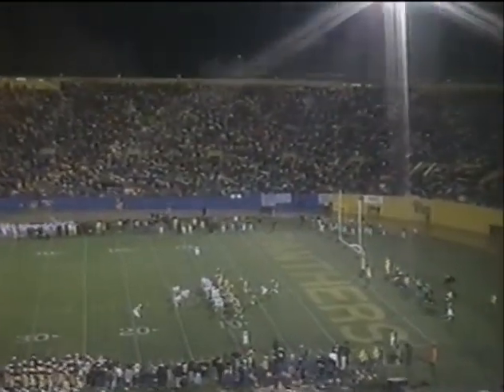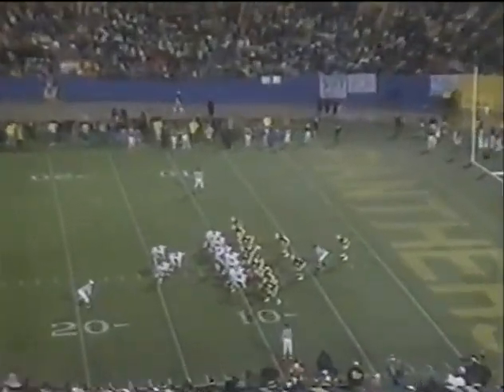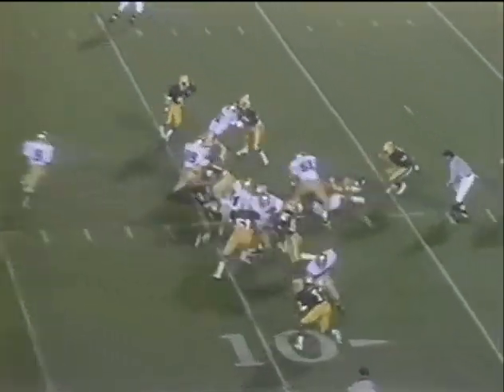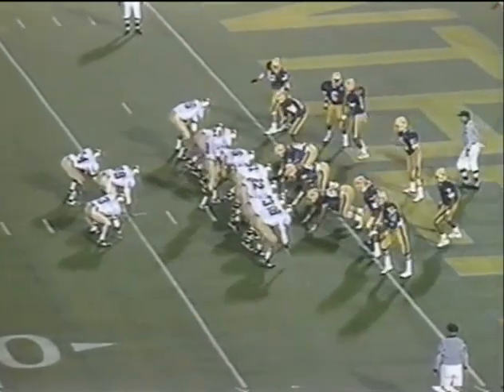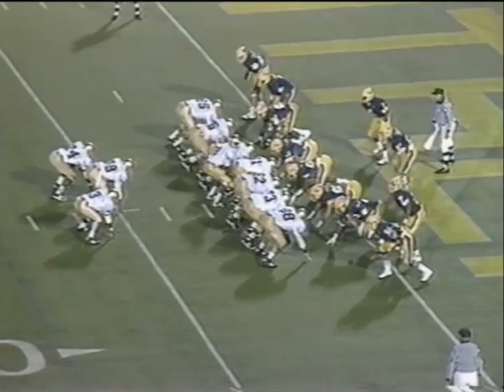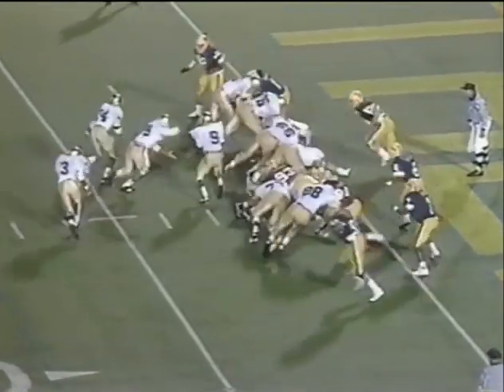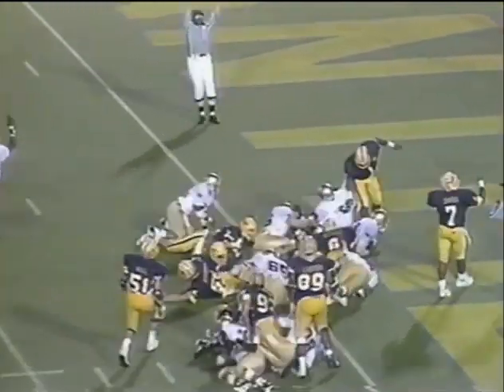Previously unbeaten Irish of Notre Dame — first and goal from the nine. Rice at quarterback, full house backfield. Mark Green. Down to the one-and-a-half-yard line — the ball just outside the one. Touchdown Notre Dame, Braxton Banks.